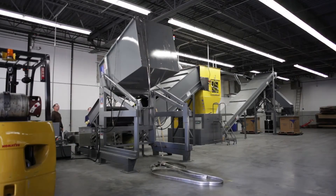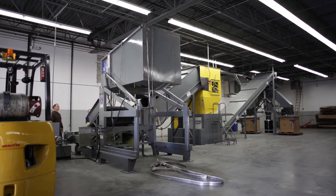Our recovery process encompasses the latest shredding technology by UNFA, a state-of-the-art PLC-operated shredder.